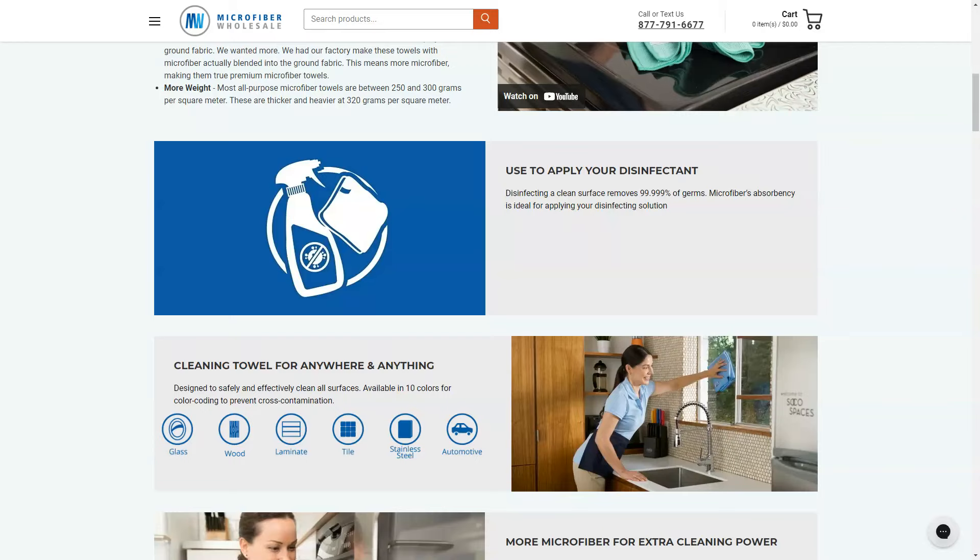At ProfileTree we are experts in designing both B2B and B2C websites, or a combination of the two, whatever your business needs are. We will create a website to suit your organizational goals and increase your website's performance.